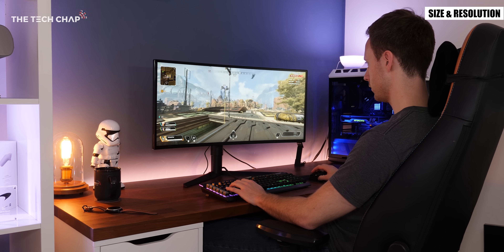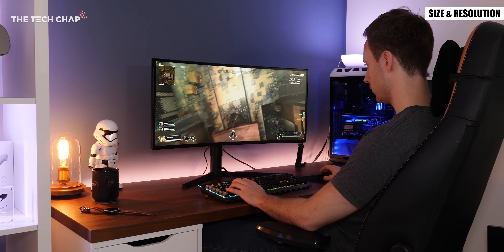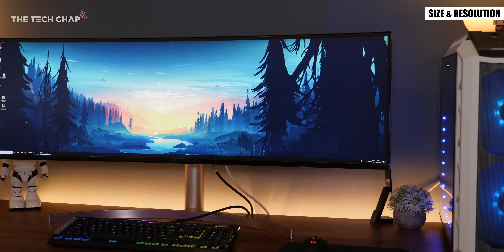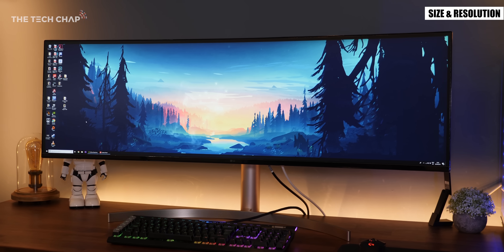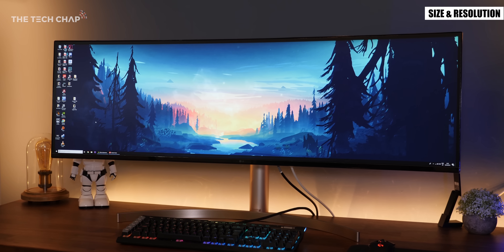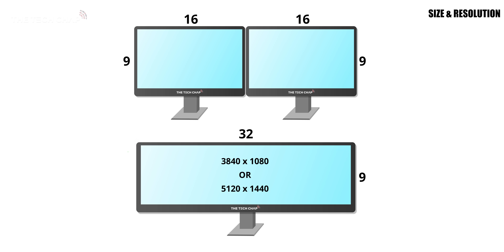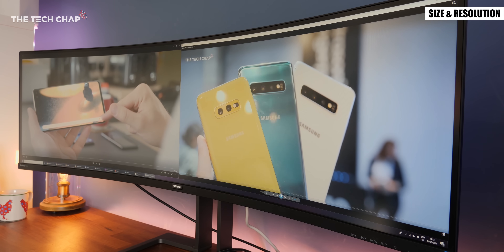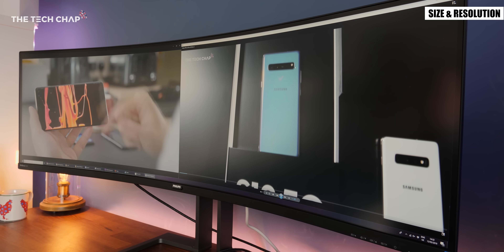Personally I use an ultra wide every single day for working and gaming and they are my favorite type of monitor to use. But then super ultra wide have the advantage of being the equivalent of two full HD or two quad HD panels side by side with exactly double the number of horizontal pixels, which is very useful if you want to display two programs or images or videos in their native resolution on each half of the screen.